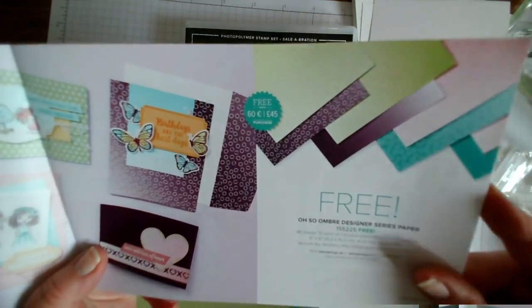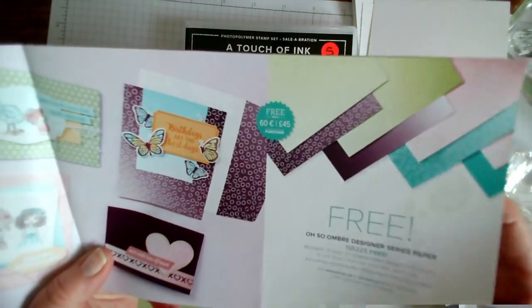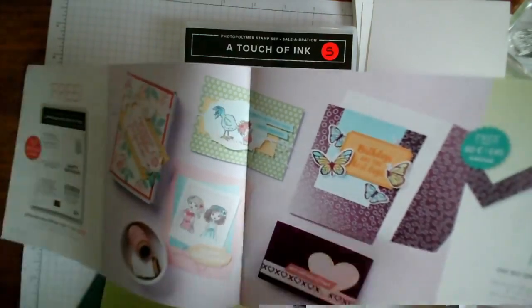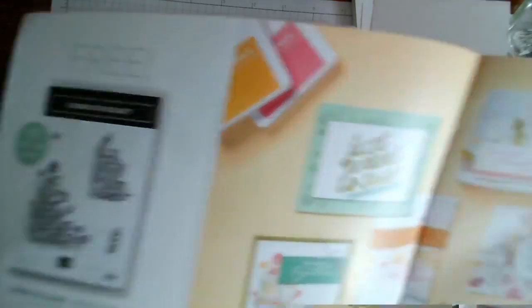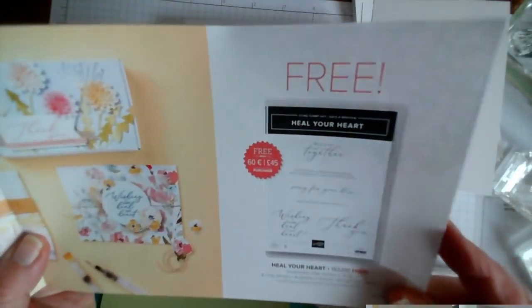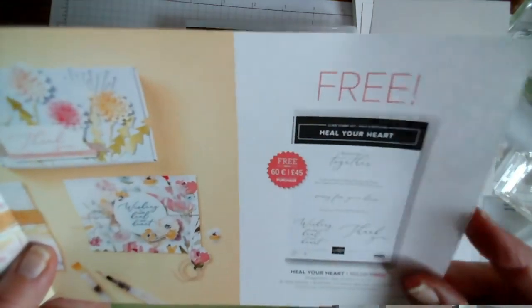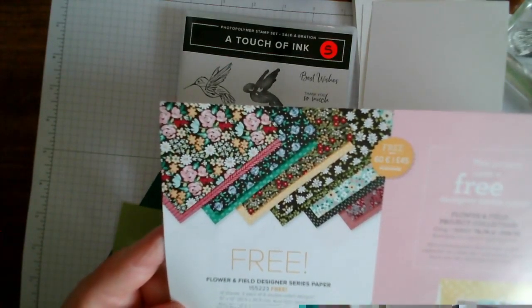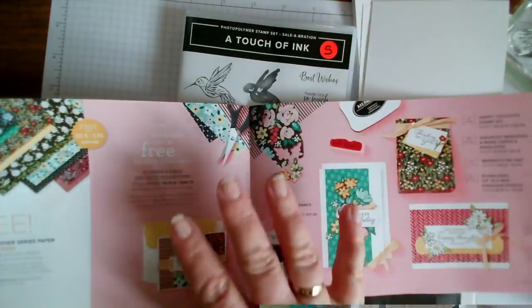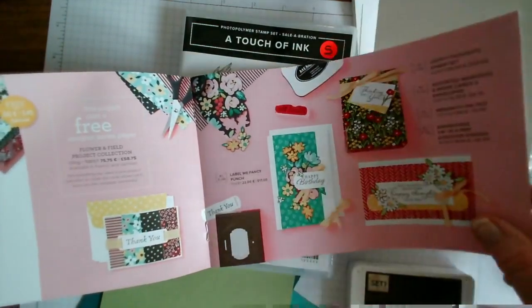We also have the Ombre designer papers where it changes from light to dark in an assortment of colors and patterns - these are all free for an order of 45 pounds. Corner Bouquet we've also used, and then we have a stamp set called Heal Your Heart with some nice sentiments and a nice style of writing. We then have the Flower and Field designer paper which is really pretty, bright, colorful papers, with lots of examples to give you ideas.